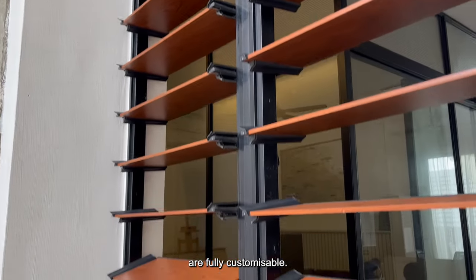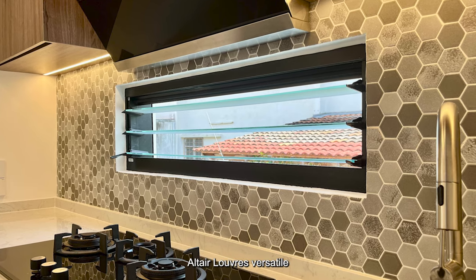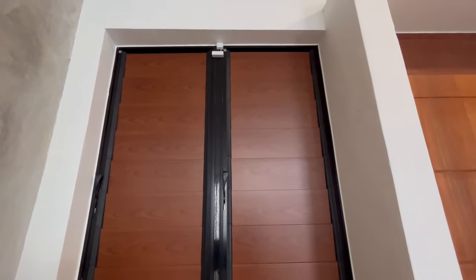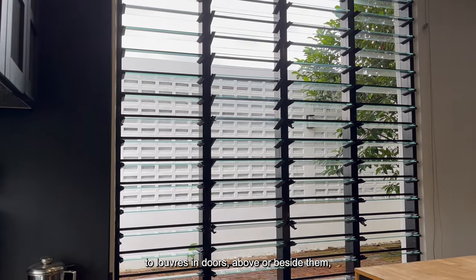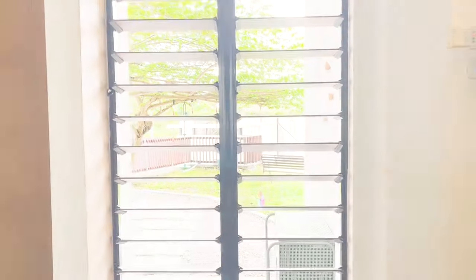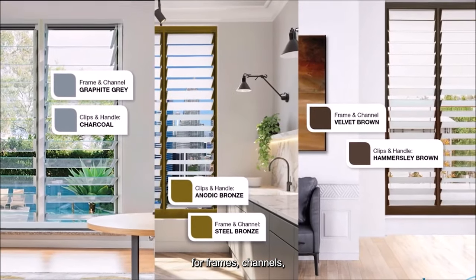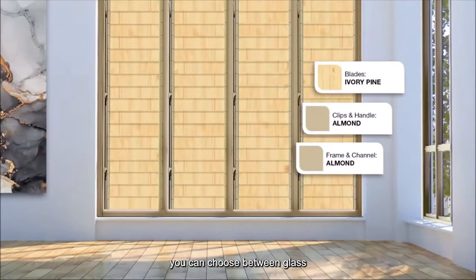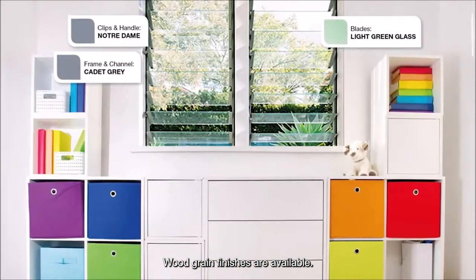Breezeway Altair louver windows are fully customizable. Explore Breezeway Altair louver's versatile range of room sizes and styles for every home, from floor to ceiling and wall installations to louvers indoors, above or beside them, and even tall, narrow configurations. There are also a wide array of colors and finishes for frames, channels, blades, clips, and handles. For privacy, you can choose between glass or aluminium blades, and if you like a warm feel, wood grain finishes are available.